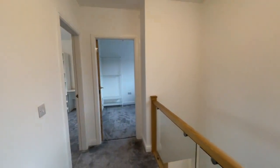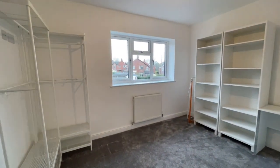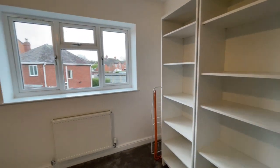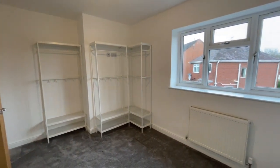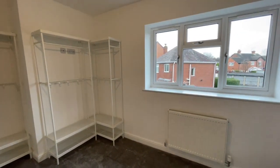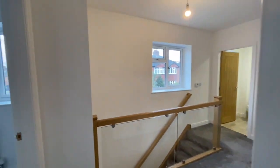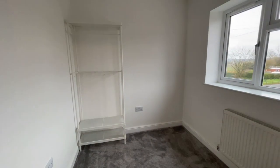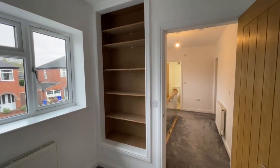Bedroom two is also at the rear — a much bigger room than you often find as a second bedroom. In many cases a house of this size would be a four bedroom property but here you've got three good bedrooms. The third bedroom is here, and on the right there's useful storage space being created with some shelving, though there is some finishing needed there.